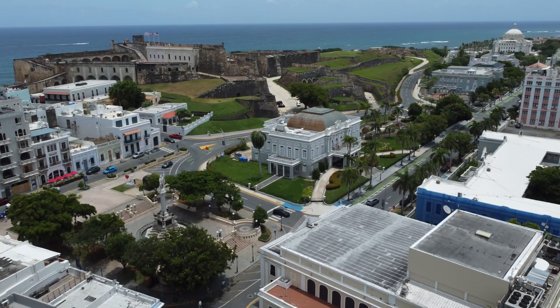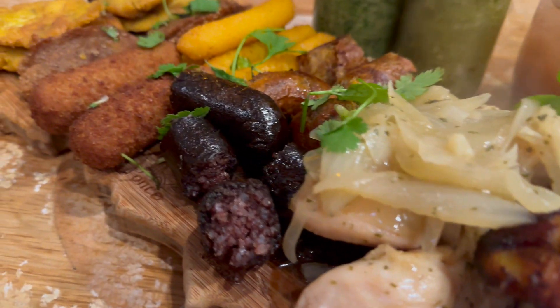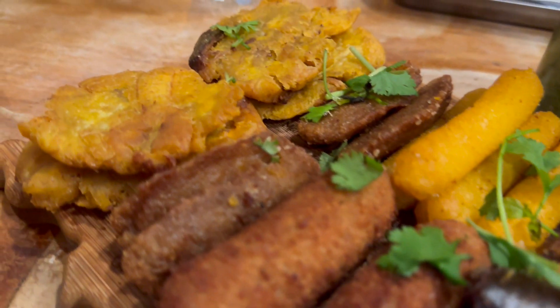As I explore the beautiful islands of Puerto Rico, I have fallen in love with the unique cuisine here. Typically the local food is not spicy and the local flavor of everything is amazing.